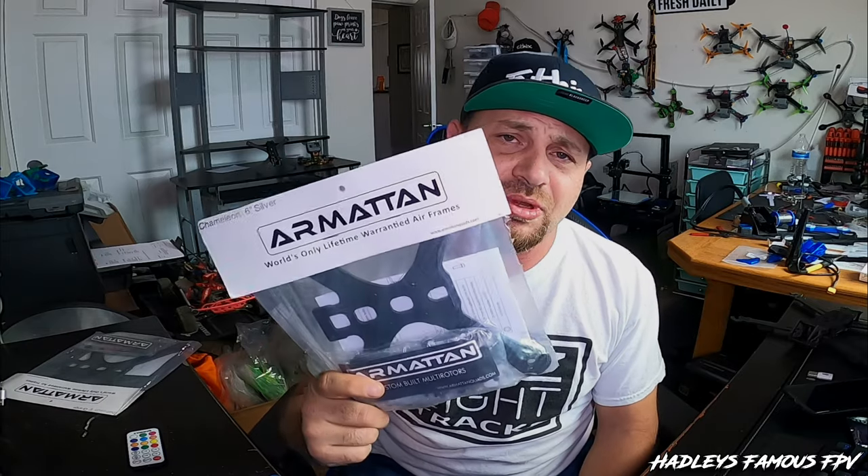What up everybody? Hadley's Famous FPV here, come to tell you guys something special about this next video you're about to watch. We are giving away an Armaton Chameleon 6-inch frame — I believe it is a silver one. So we're going to be giving the silver one away in this next video.